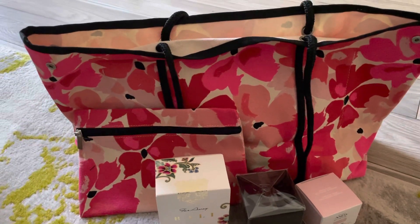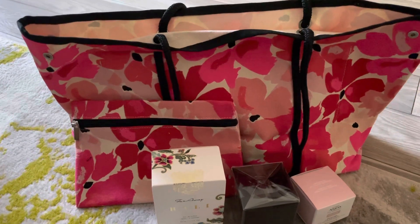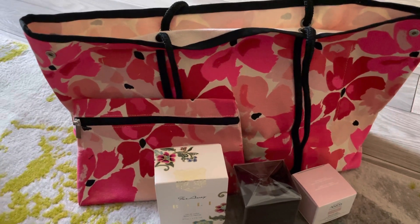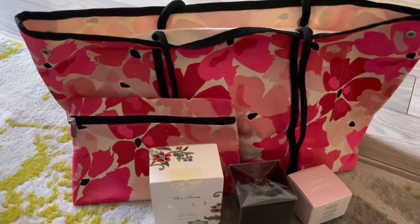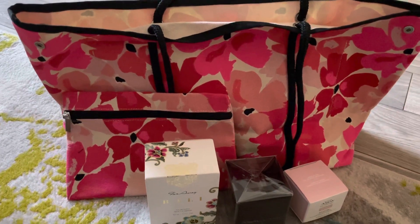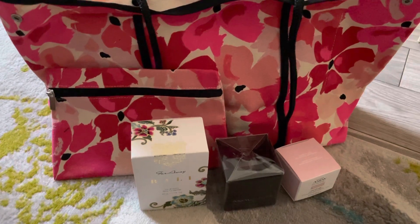Good afternoon! I received my Avon order today, and in my order I did get the Mother's Day gift set. This is a $175 value that you can receive for $29.99 with a $15 purchase from Avon. This is good for Campaign 8 only. The bag is a very nicely constructed bag.